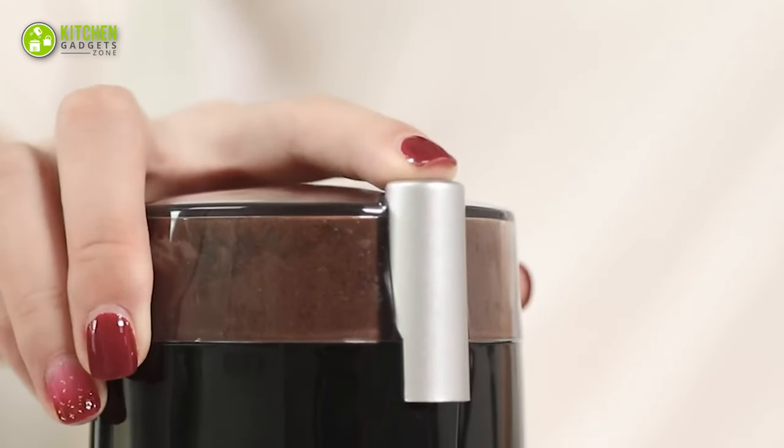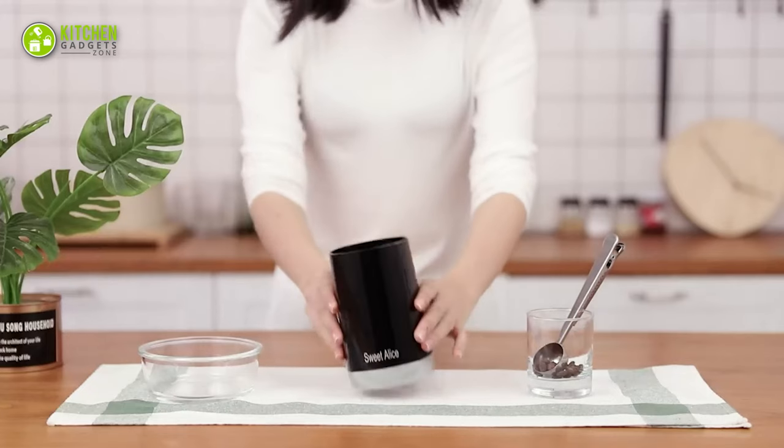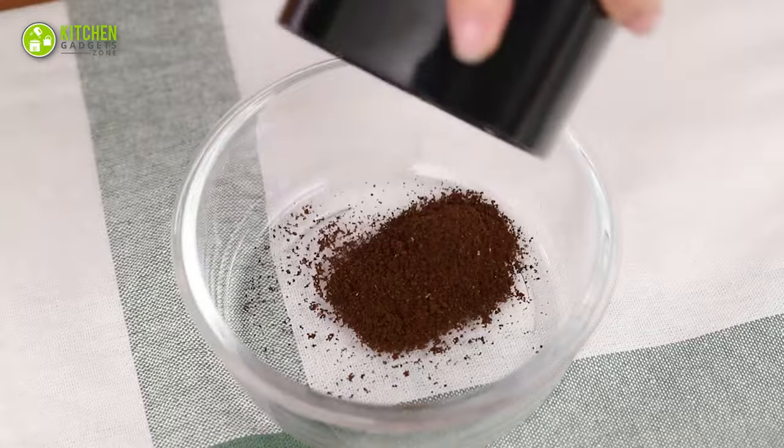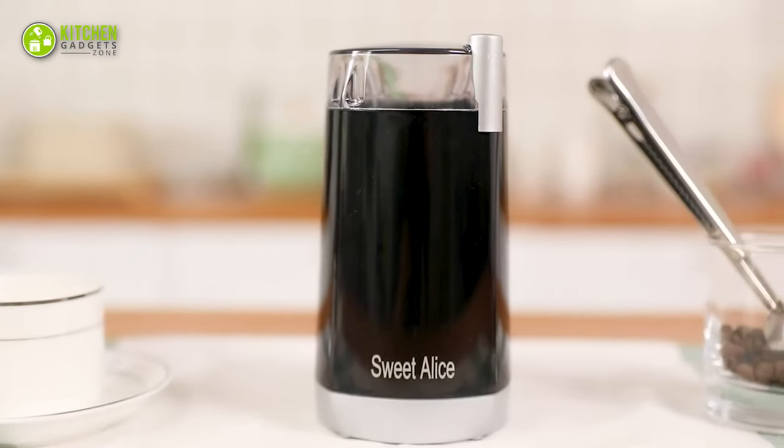The operation is relatively simple as well as safe, since the blades will only rotate once it notices the lid is secure. So start your day off with a great cup of coffee.